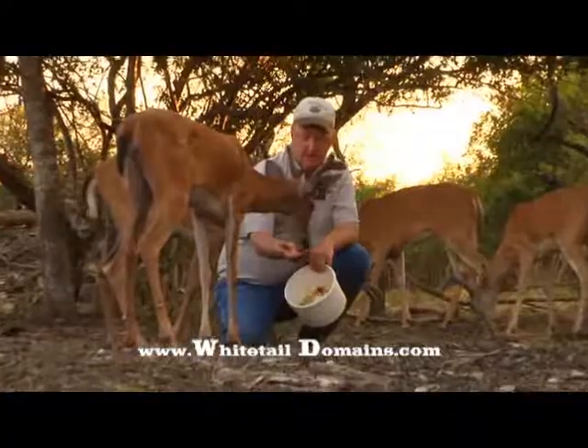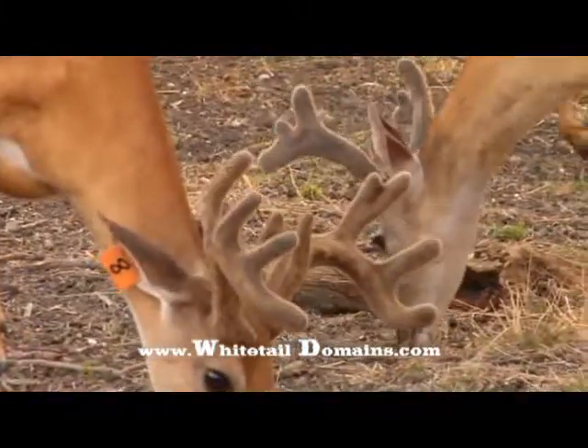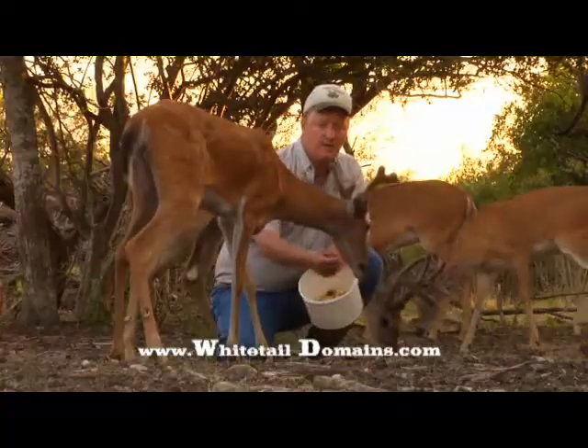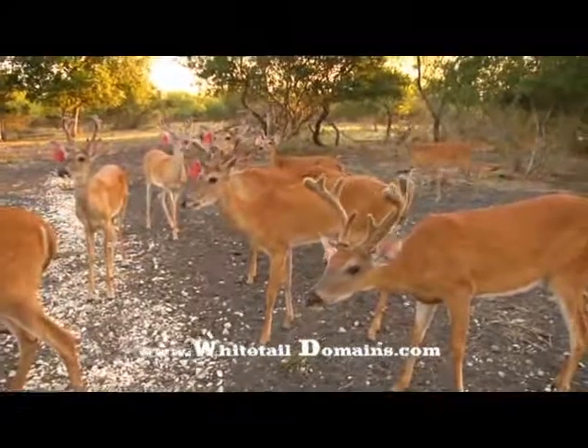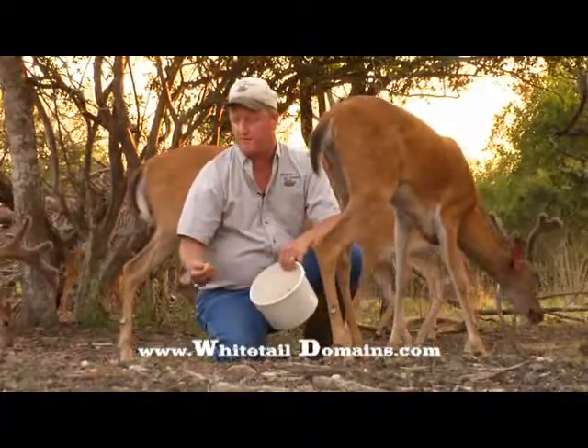It's July 1st and it's over 100 degrees in Central Texas. I wanted to show you the antler development. Most of these antlers, I would say, are at least 50%, maybe 60% developed. The core of the antlers are set — you can see the main beam length, you can see most of the number of upright tines, the brow tines.